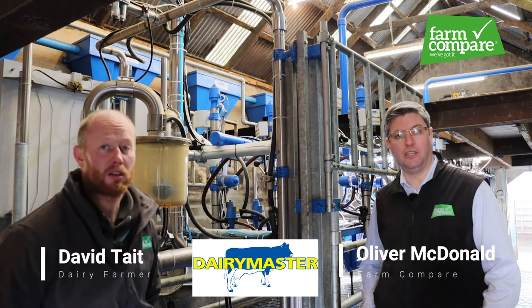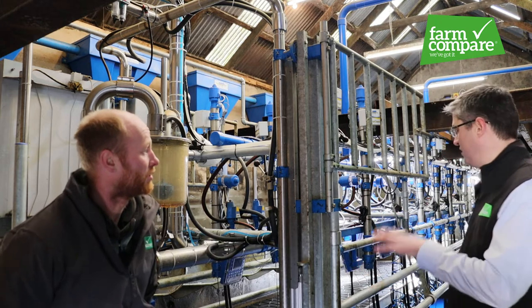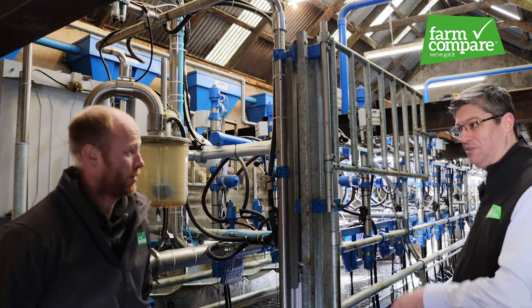We'll come inside here with David into the milking parlour. Just before we go through what's here at the minute, tell me what was here before the new installation.